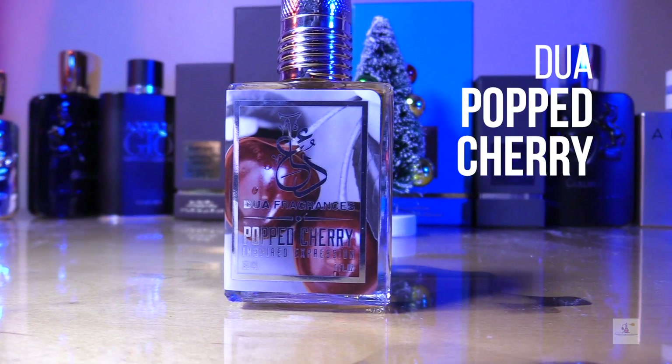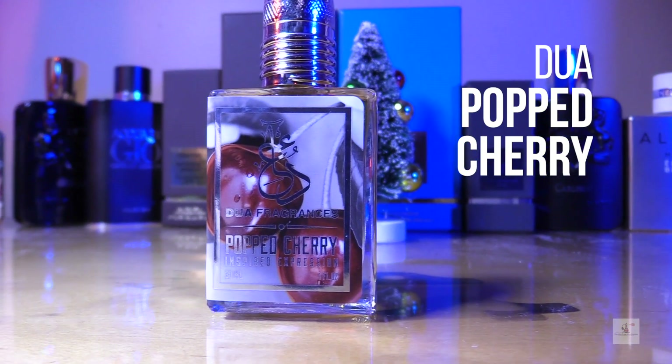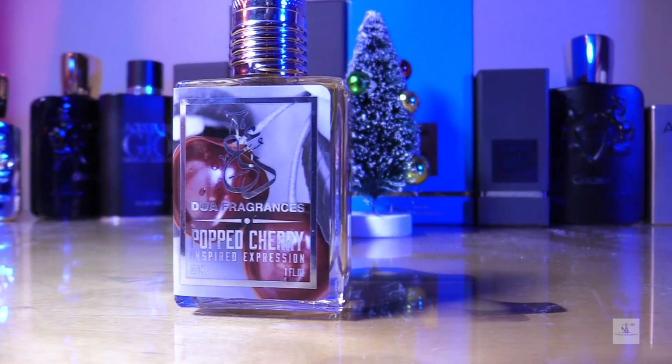My intention tonight was to do a side-by-side with the Xerjoff Italiano and the Tom Ford Pop Cherry, but unfortunately USPS screwed us on that. I have smelled the Tom Ford fragrance, so this is actually going to be a first reaction for me, courtesy of my friend Brian who made sure I could get this in my hands because Dua is running a little behind on shipments.